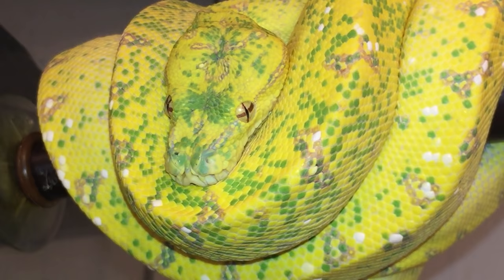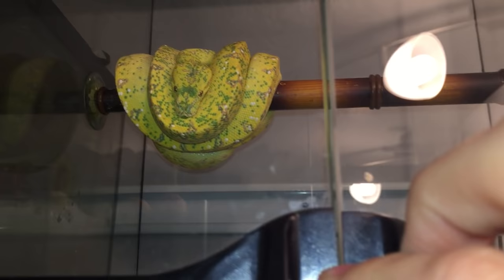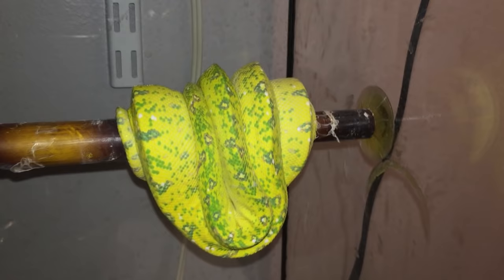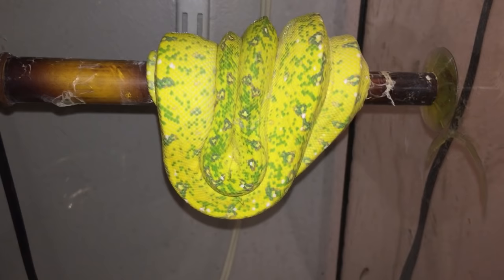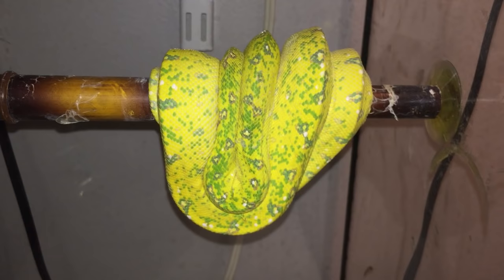I love how they look when they're young before they turn all green — they still look good when they're adults, but I wish they kept that yellow into adulthood. This is an Aru just starting to go through its color change. After the color change it'll be emerald green with a bunch of white scales down its body. Arus are known to be one of the more tame localities out of the green tree pythons.